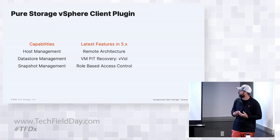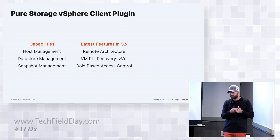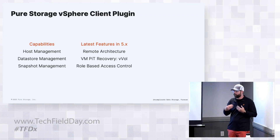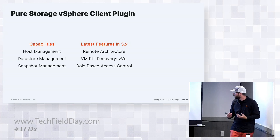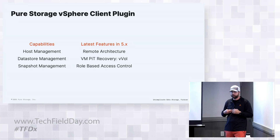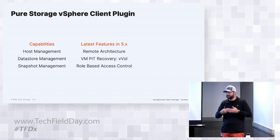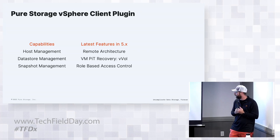VMware has introduced a remote plugin architecture where plugins are no longer pushed and installed directly to vCenter - they run from a remote OVA. This has allowed us to build upon what we've been doing and make things better. For vVols, we now have VM point-in-time recovery, enabling very fast revert to a known point in time. Think about the ransomware mitigation scenario - whether a bad actor encrypted something, or a rogue admin deleted a VM or wrote and deleted data. Shut down the VM, reverse it - we'll show a quick demo of that later.